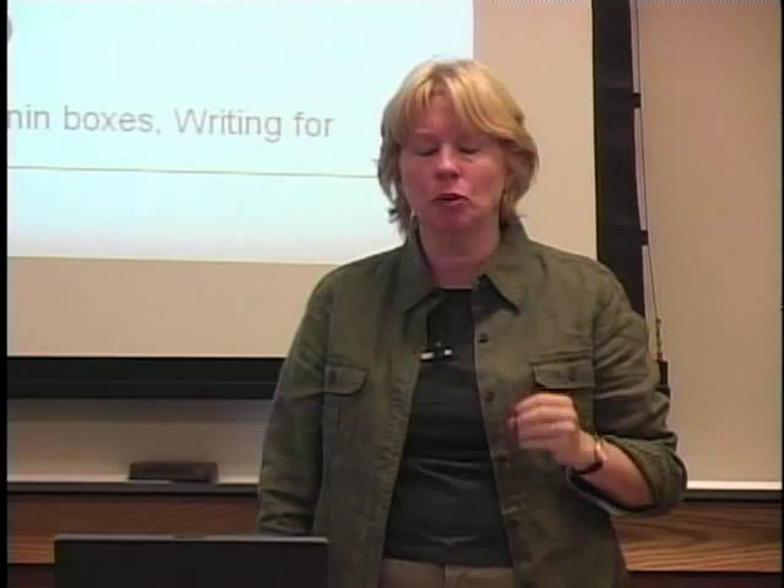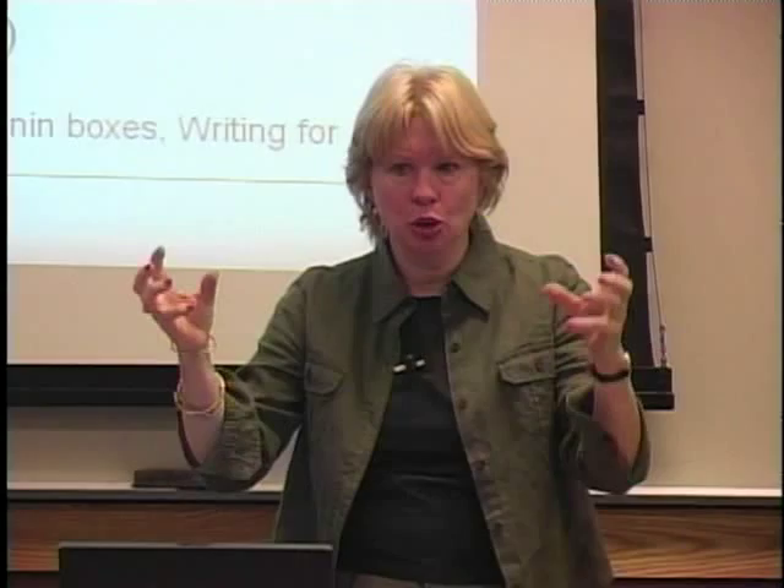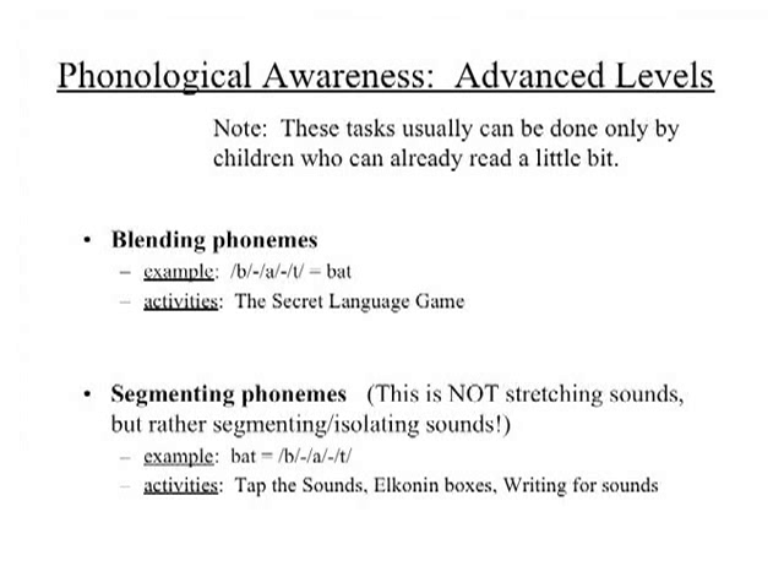Blending phonemes — if I say the sounds separately, what word am I saying? If I say 'ur, uh, guh' — what's the word? You took the sounds and mushed them together, you blended them. When talking about the most advanced levels of phonological awareness, being able to take words and chop them up into the little sounds — to segment — is the number one predictor.